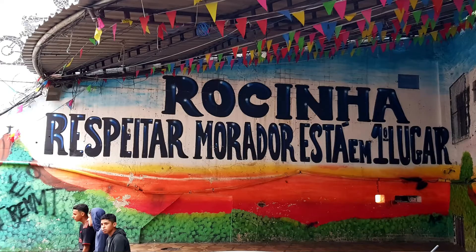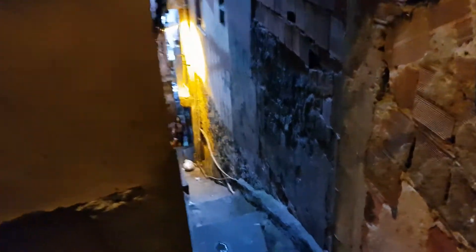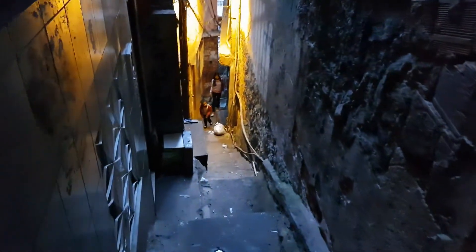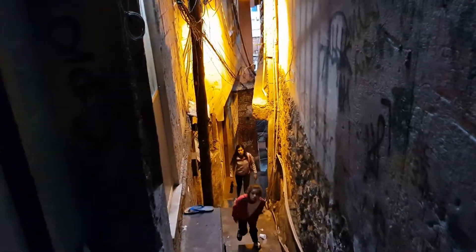It's called Rocinha. There are over 160,000 people that live here in Rocinha, which is just on the border of the city of Rio. As you walk around the inner heart of Rocinha, the alleyways at the middle of the center of the favela, it's amazing what you'll find.